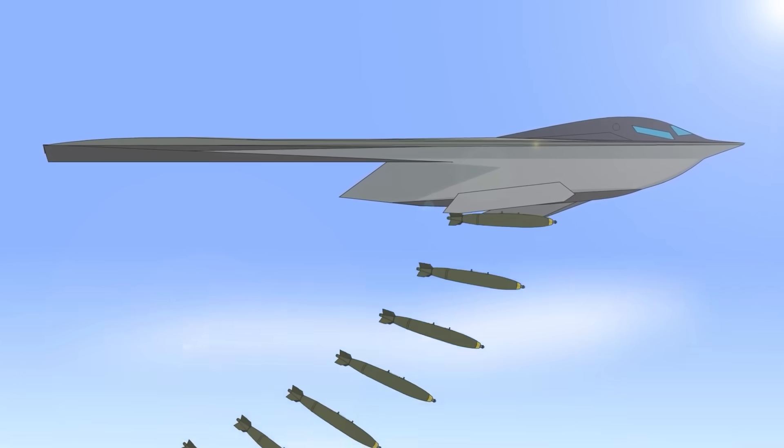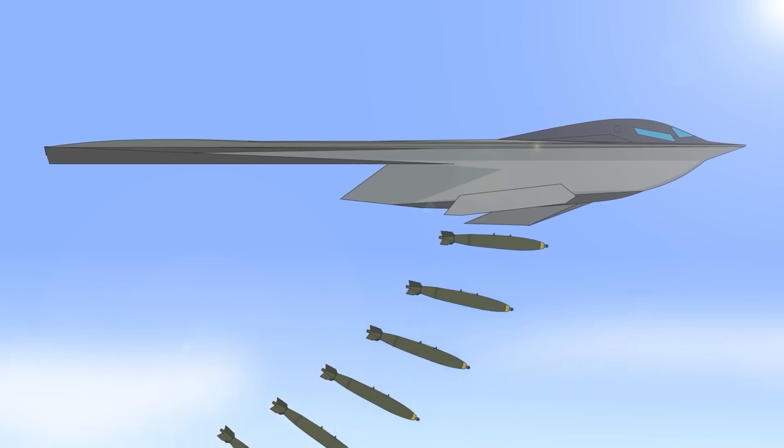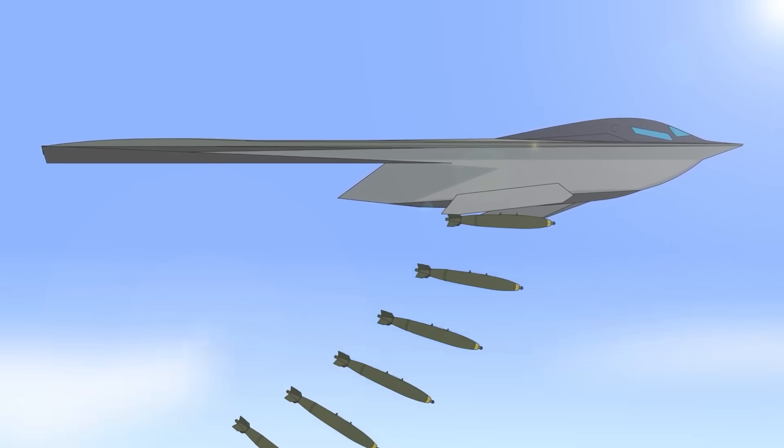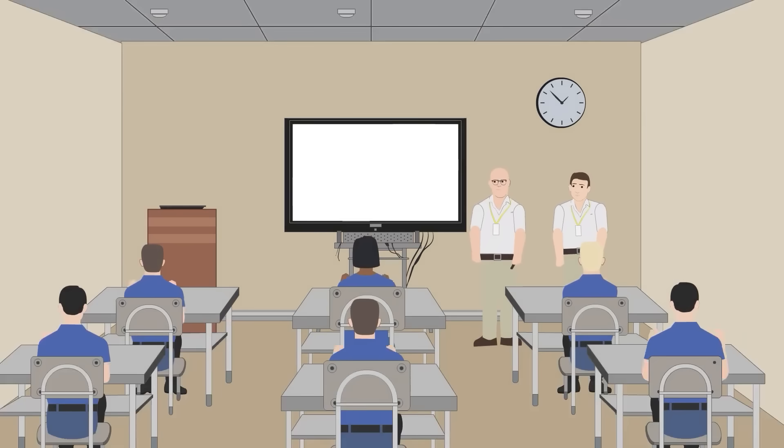The development process for the B-21 Raider started in July 2014, when the Air Force issued a request for proposals for the new project. In October 2015, the development contract was awarded to Northrop Grumman, who were up against a combined team from Boeing and Lockheed Martin. Northrop Grumman was selected for its lower financial estimates and its pledge to create an aircraft that would be easily serviceable with low maintenance costs.